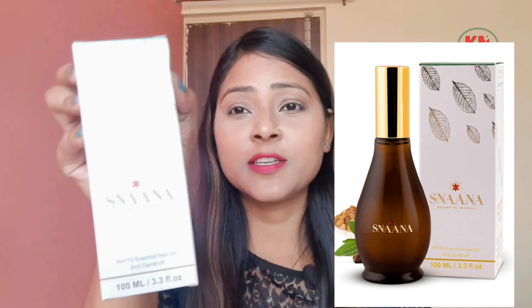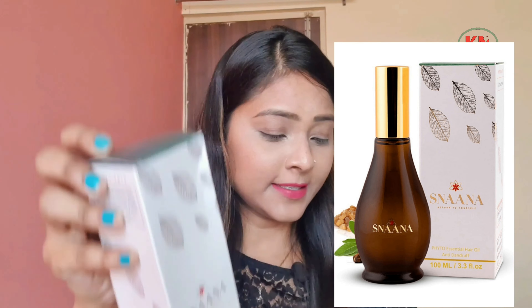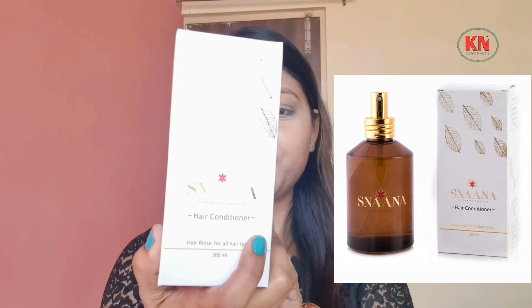Hello everyone, welcome back to my channel. In this video, I am going to share two hair care products from the Snana brand. The first one is their Phyto Essential Hair Oil and the second one is their Hair Conditioner.